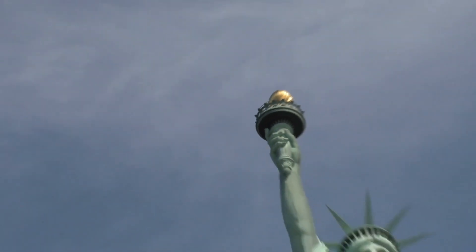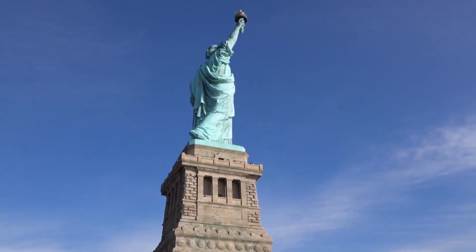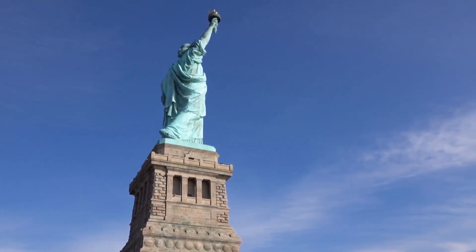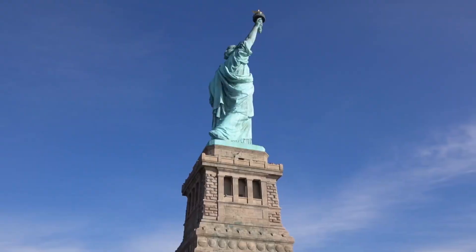Standing tall and proud, the Statue of Liberty is an enduring symbol of freedom and hope. But did you know that Lady Liberty's original hue was not the iconic green we see today? Join us on a captivating journey as we explore the story of the Statue of Liberty's transformation from a radiant copper monument to its present-day allure of a vibrant green patina.